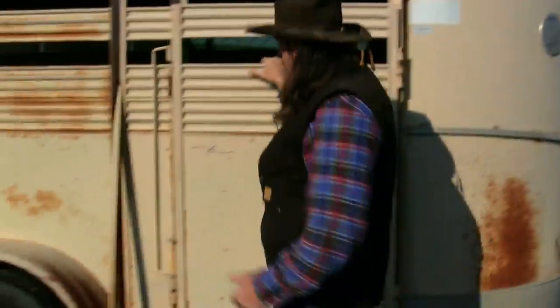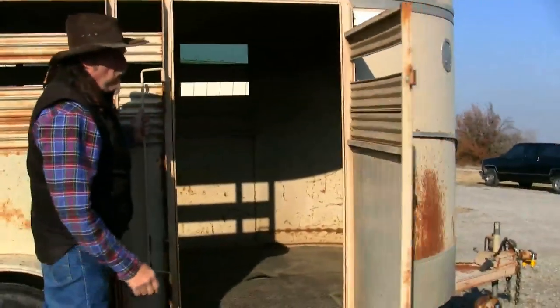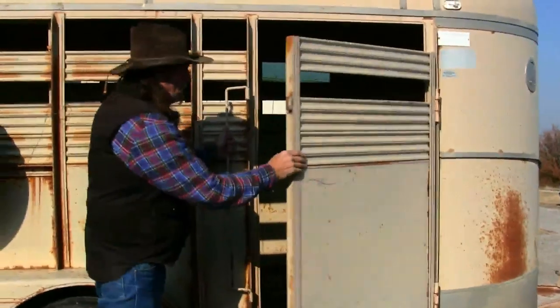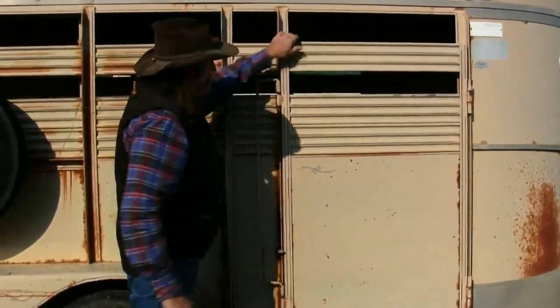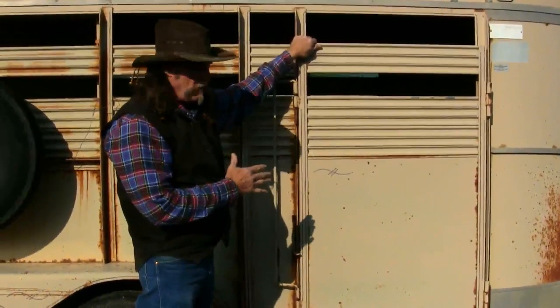If you have an access door, does the latch work properly? Does the door swing open? Does everything seem secure? You're going to put your best friend in here, your horse, so you want this to be good.